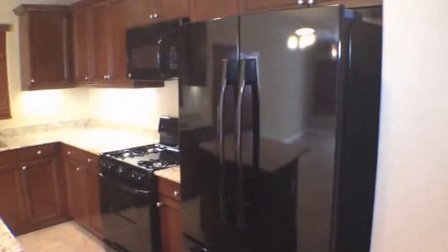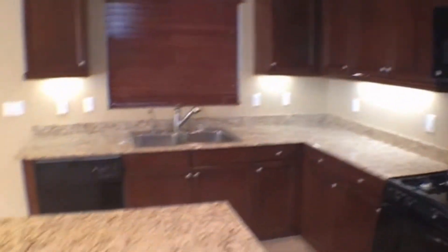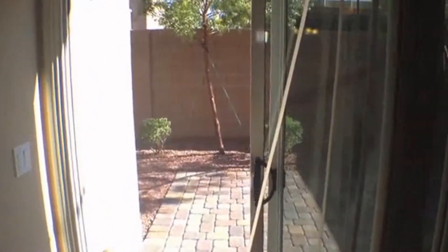Kitchen features a side-by-side refrigerator, microwave, tray wood cabinets, and granite countertops. Going through the living room — ceiling fan, slider out to the backyard. Let's take a look.